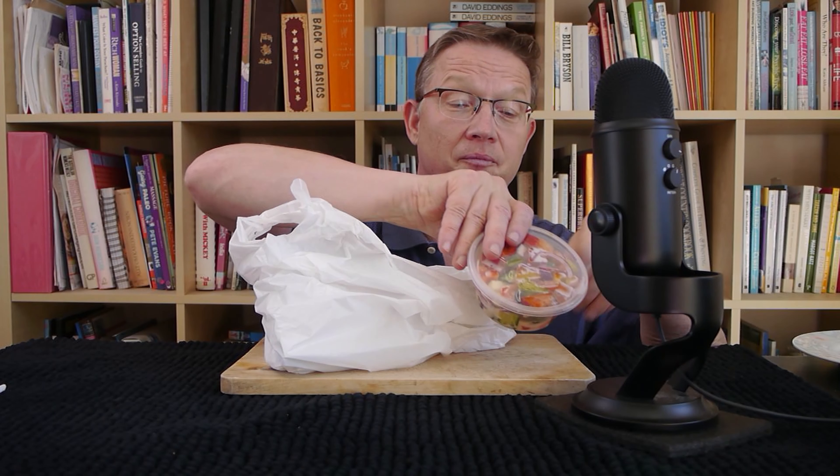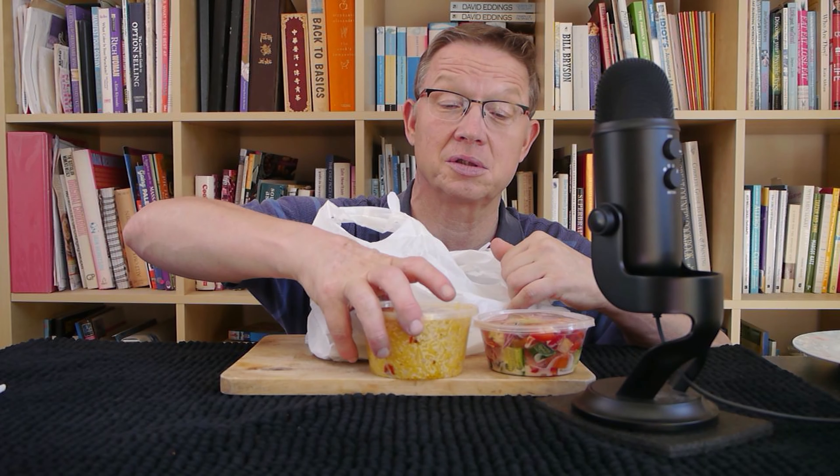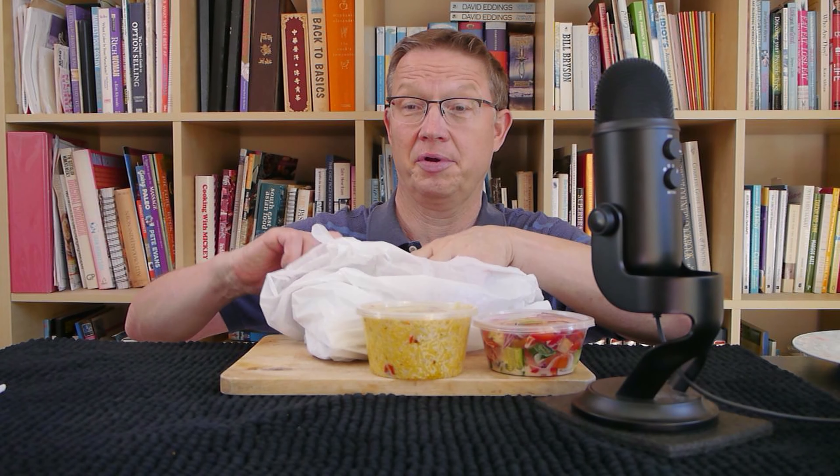First we have a mixer, biryani rice, and the chicken itself.